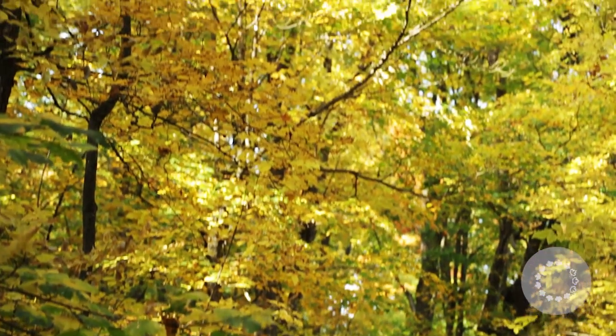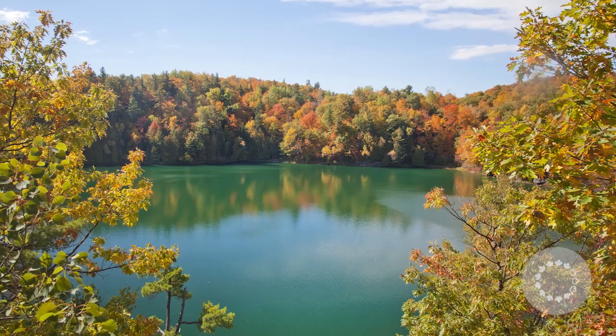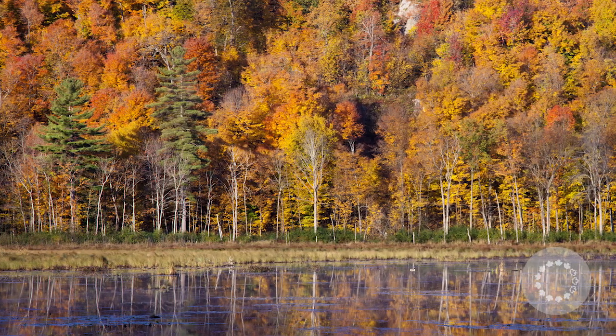Now, we may be tempted to believe that it's the colder temperatures that trigger this phenomenon. Really, it is the duration of the amount of sunlight that the forests get at this time of year. The days are getting shorter — this is what tells the trees that it's time to prepare for winter.